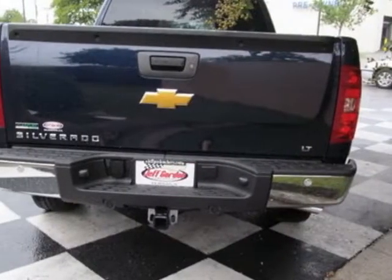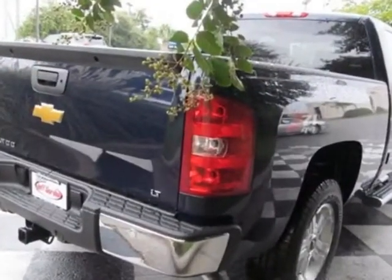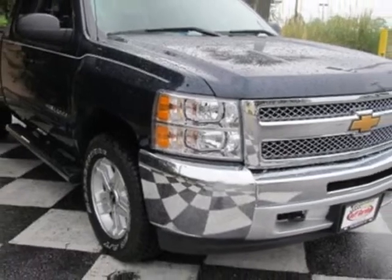This Silverado 1500 boasts a 5.3 liter engine and has a 6-speed automatic transmission. Another great feature is that this vehicle uses flex fuel. Additional options for this vehicle include the GVWR,